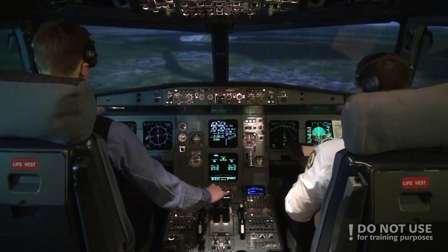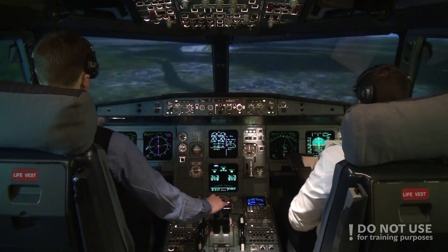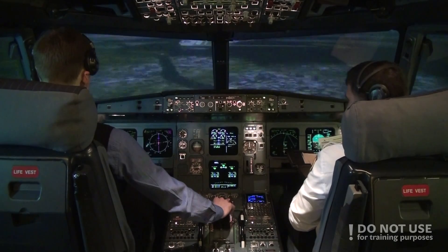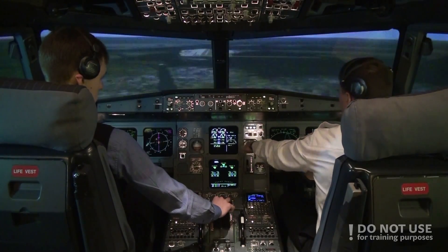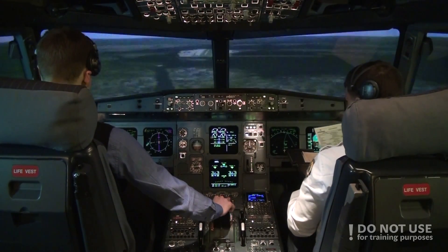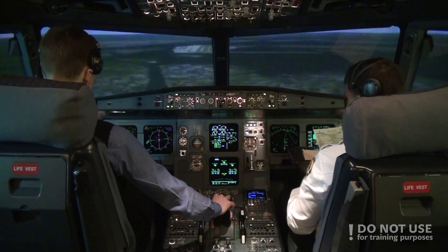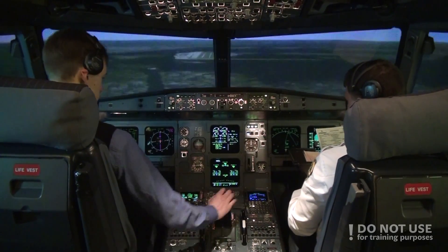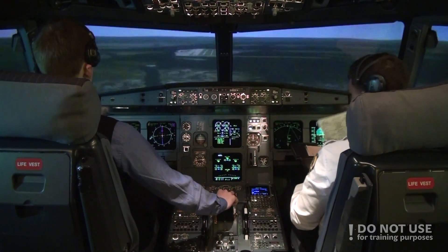Landing checklist. Cabin crew advised — advised. Cabin crew advised. Auto thrust off. Auto brake low. Ground spoilers armed. Landing checklist completed.